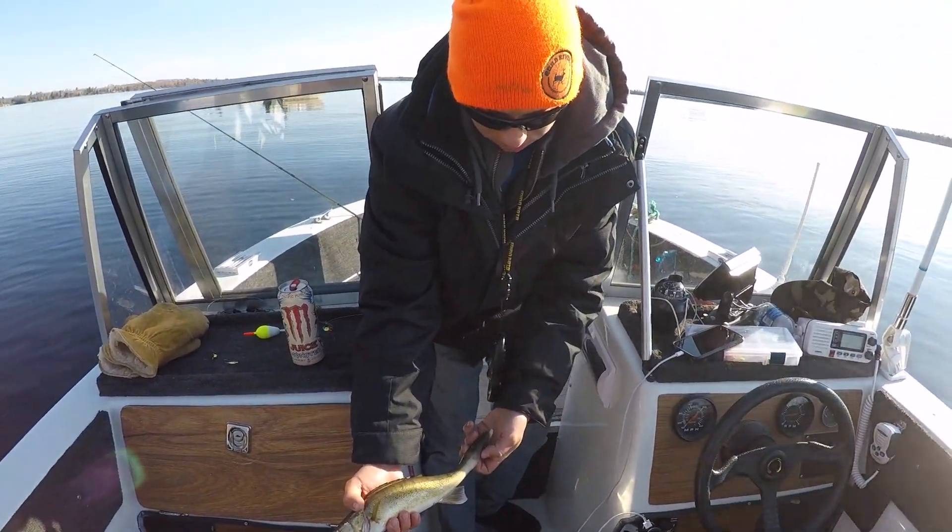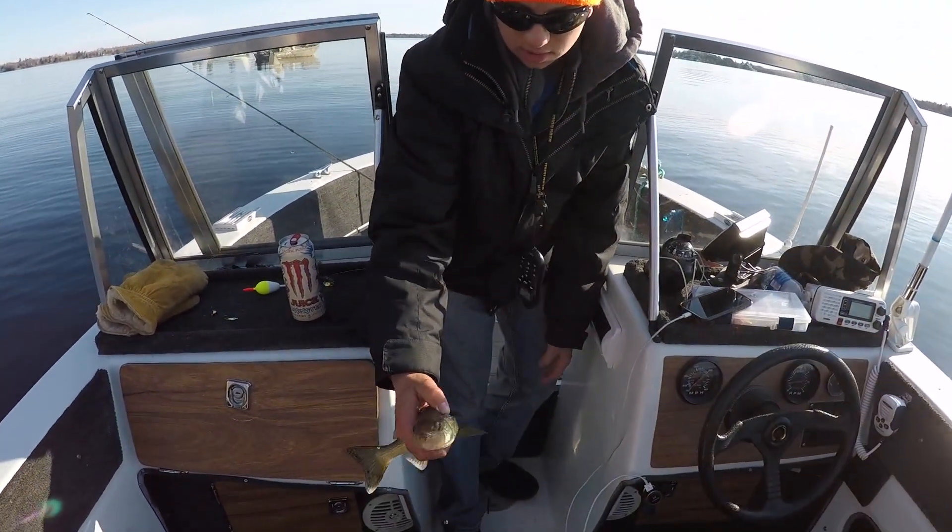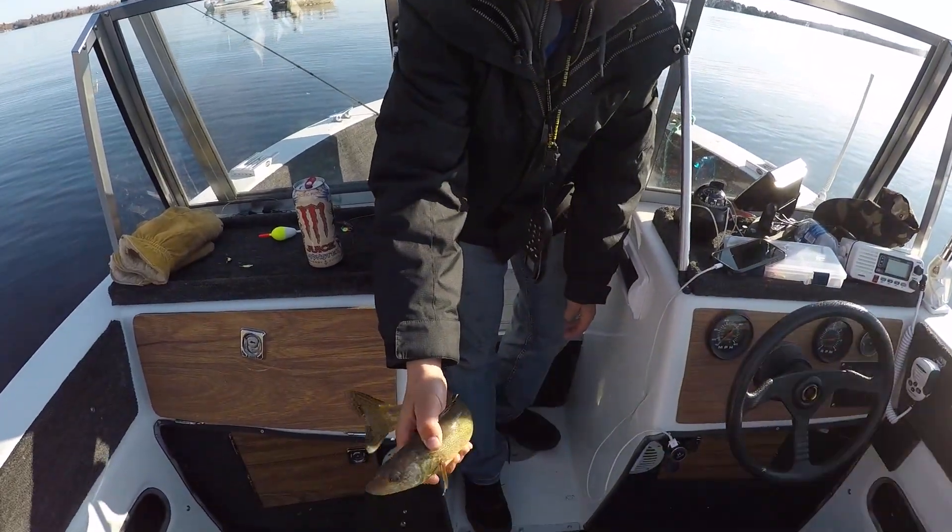I'm probably 14. We'll measure him in a little bit, but I'd say a 14-inch. Opening day in Walleye, Minnesota.